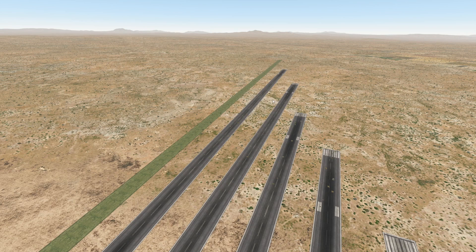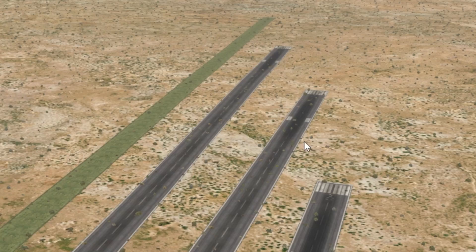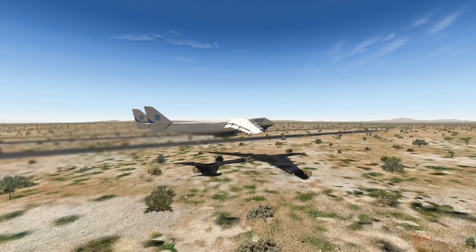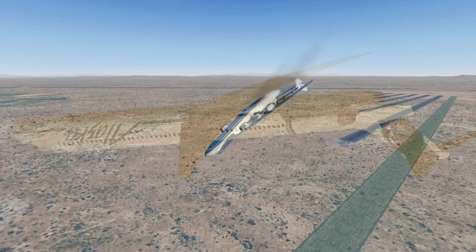Here we are at the fourth runway of this video. On the third runway we already had issues; on this one we can barely rotate at this location. Full power. We got some flaps. Oh wow — the end of the runway is already here. We made it! Jesus Christ.